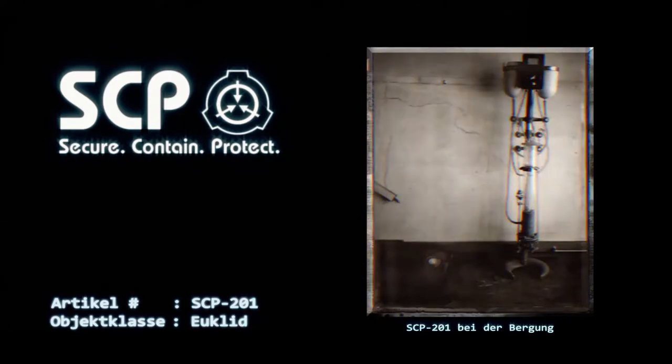Alle Arbeiten, die an SCP-201 ausgeführt werden sollen, müssen über eine ferngesteuerte Drohne durchgeführt werden. Jeder Mitarbeiter, welcher den Sicherheitsbereich betritt, muss von zwei Mitgliedern des Sicherheitspersonals begleitet werden.